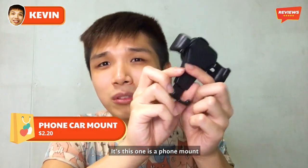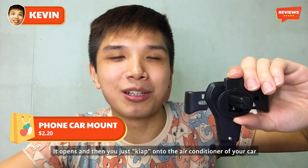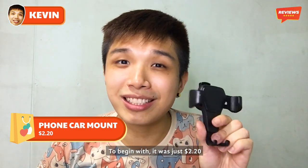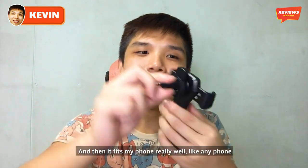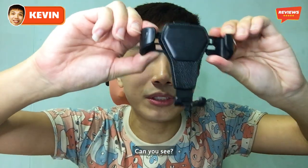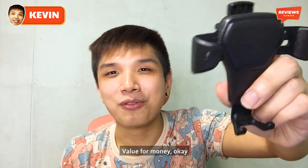The most value-for-money product I bought is this phone mount. Can you see it? You just press it like that, it opens, and you clip it onto the air conditioner vent of your car. It was just $2.20 and the quality is not bad at all. Look at how hard I'm pressing it — it's not even breaking. It fits my phone really well because it's adjustable. And I even got a free gift from them!